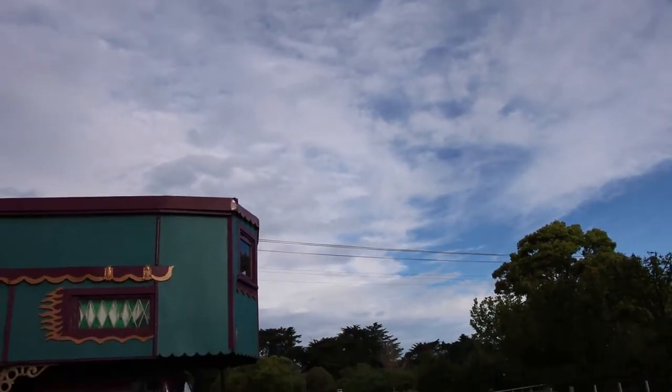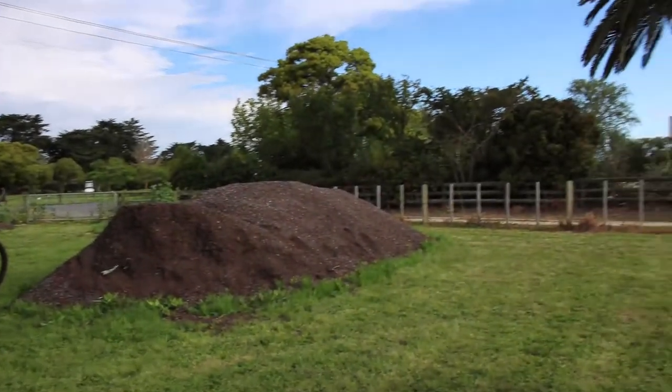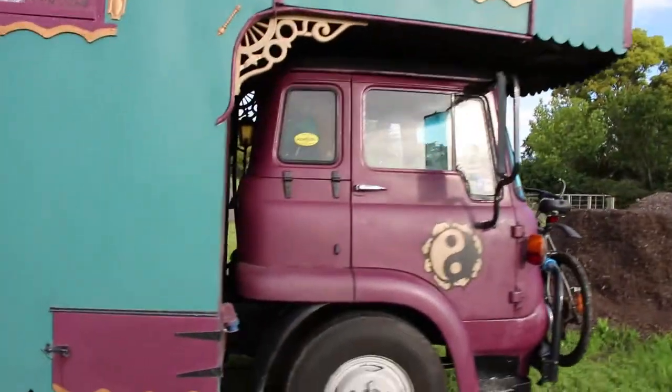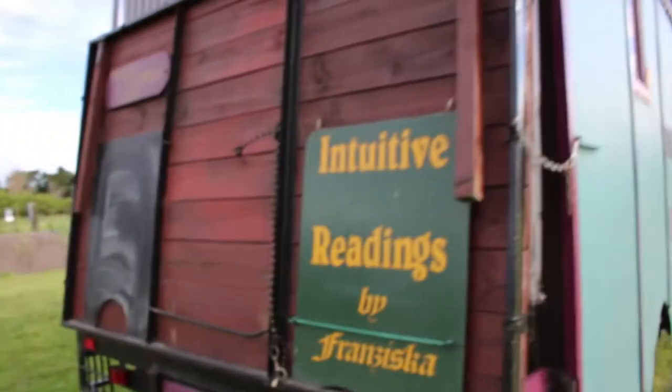The power lines up there — I'm not sure if you can see them — they're actually really buzzing and humming, which I don't like very much. It always makes me feel a bit weird when they do that. I just don't know if that's such a cool thing. So this is the back of my truck.